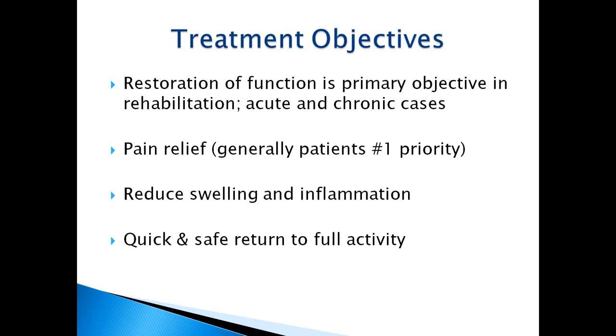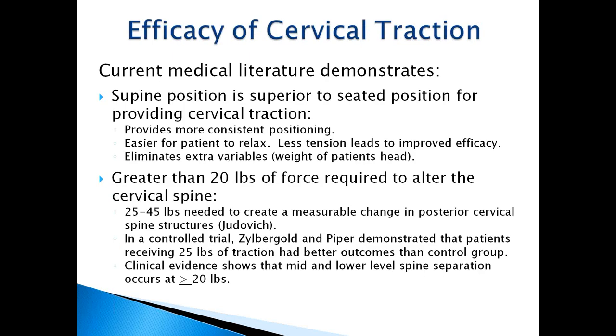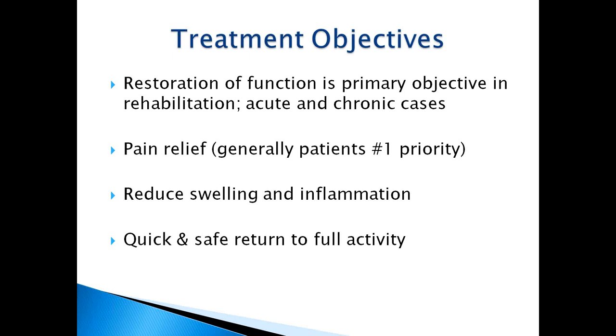Treatment objectives: restoration of function is the primary goal for rehabilitation in both acute and chronic cases. Pain relief is generally the patient's number one priority, but we need to make them realize that restoration of function is key for full recovery. We also want to reduce swelling and inflammation wherever applicable, and achieve a quick and safe return to full activity.